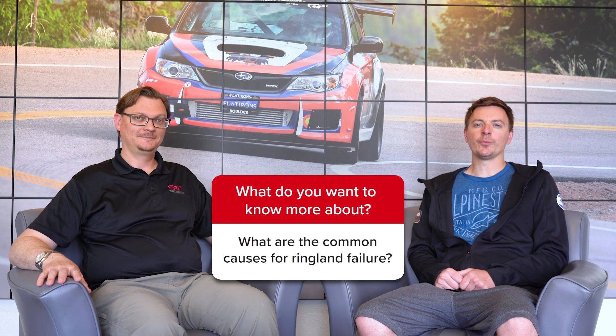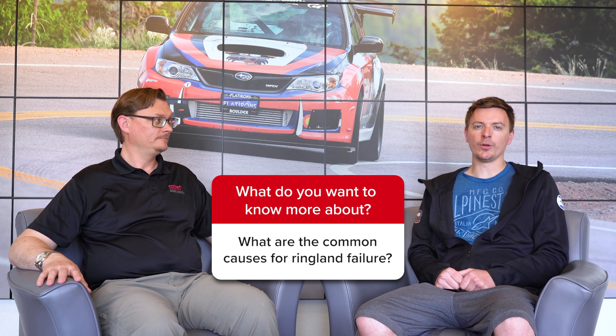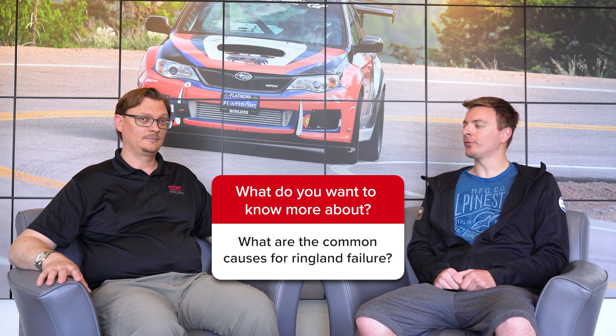Hey everybody, welcome back to the Flatiron's tuning question of the week. This week our question comes from JDMMotive1 on YouTube who wants to know what are some of the common causes of ringland failure?